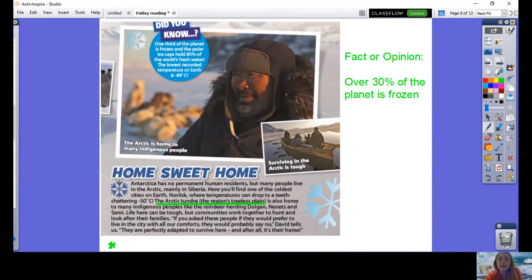Now I'd like you to think about the fact or opinion question whilst I'm reading to you: over 30% of the planet is frozen. Did You Know? One third of the planet is frozen and the polar ice caps hold 80% of the world's fresh water. The lowest recorded temperature on earth is minus 89 degrees.